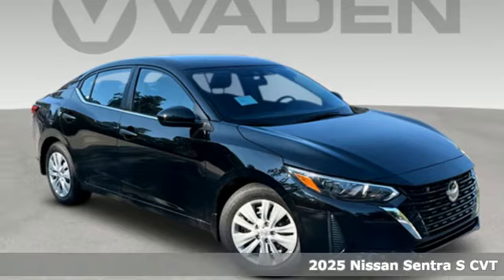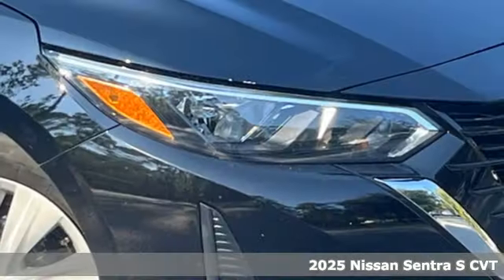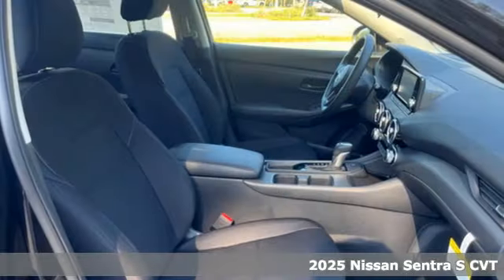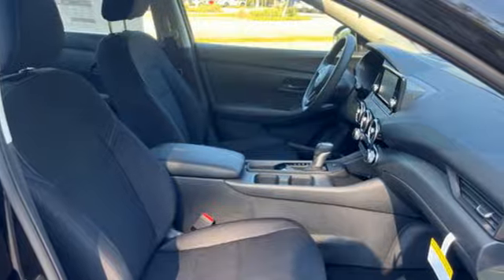It's a new 2025 Nissan Sentra. Who says your commuter car has to be a commuter car? Upgrade your drive with this Sentra. It boasts an impressive list of features like these.